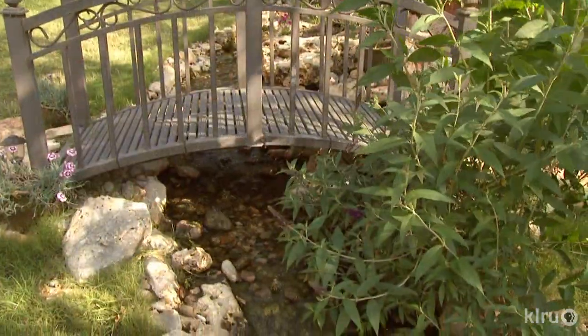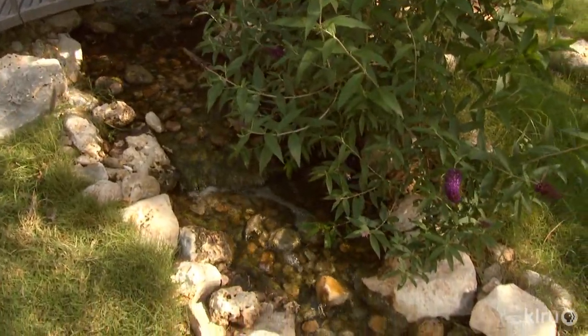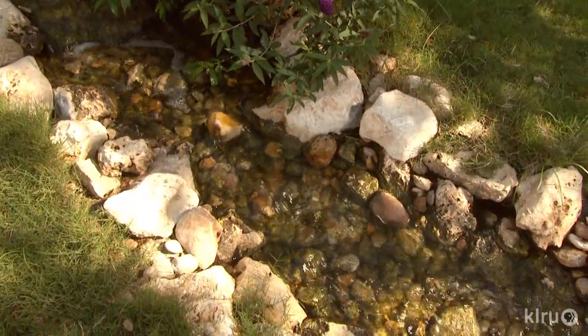Yep, that bridge is the key to this whole design. And so that was the reason we did the 45-foot stream. We wanted an upper pond and a lower pond. I kind of drew out what I wanted, and then Hill Country Water Gardens came and they built it for us.